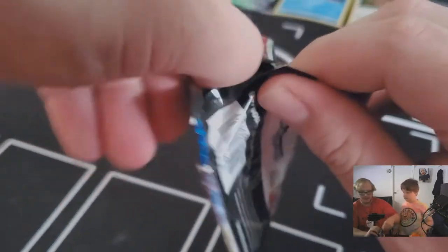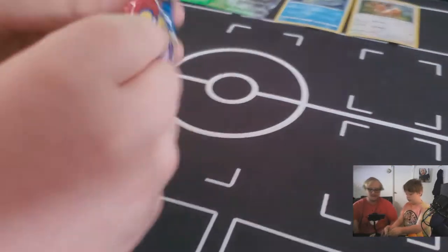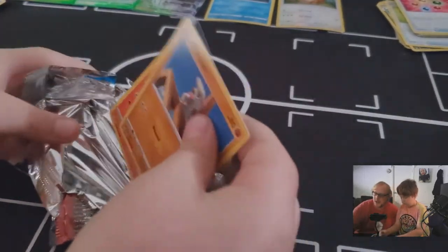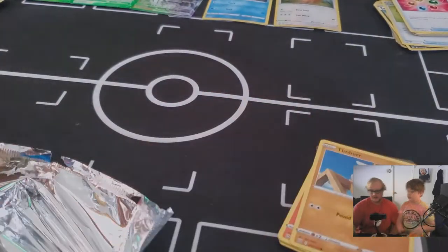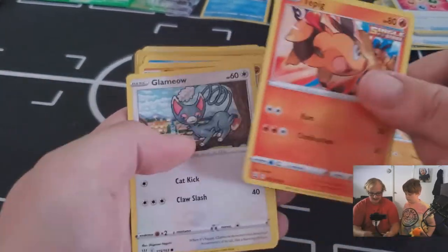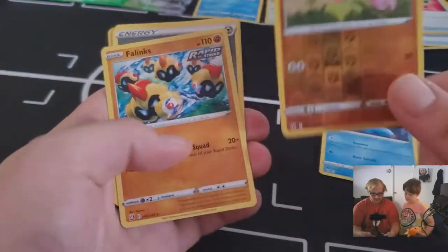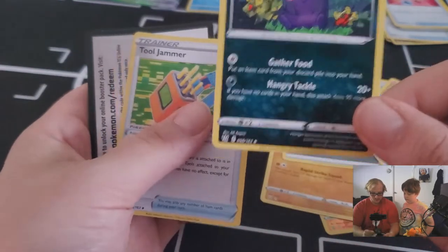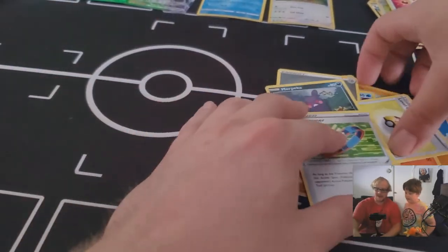This is the last pack out of the three-pack blister, and then we get to the big boys — the VMAX boxes! Are you excited for the VMAX boxes? Leave a comment below — did you pull anything good from your Blastoise or Venusaur VMAX box? Last pack: Timbur, Tepig, Glameow, Silicobra, Frillish, Gligar, Phanpy, Metal Energy, Level Ball, Morpeko, and a Tool Jammer.